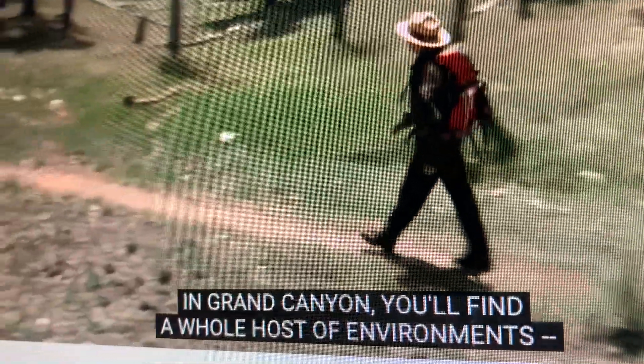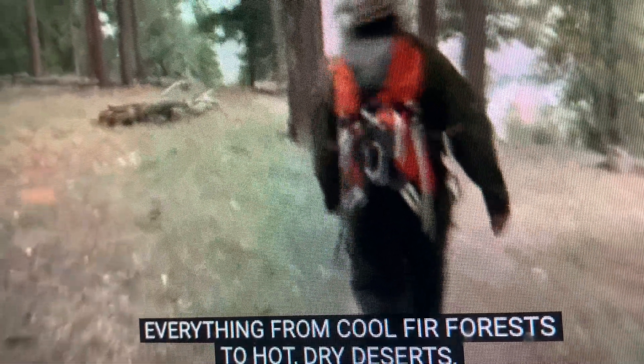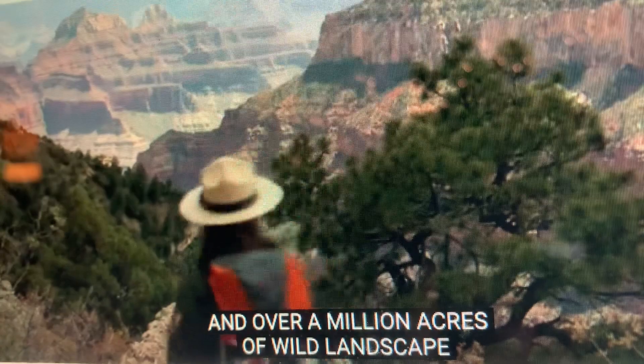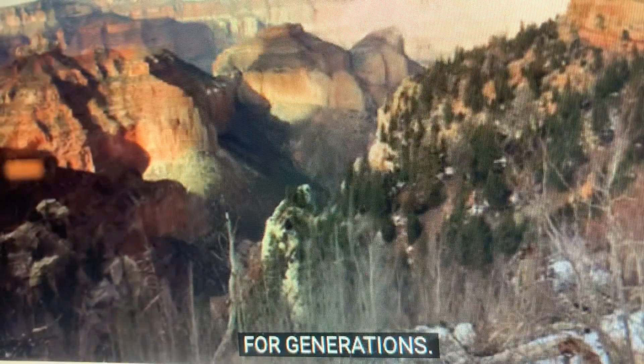In Grand Canyon, you'll find a whole host of environments — everything from cool fir forests to hot dry deserts, riparian zones, and over a million acres of wild landscape that have been the stage for human exploration and inspiration for generations.